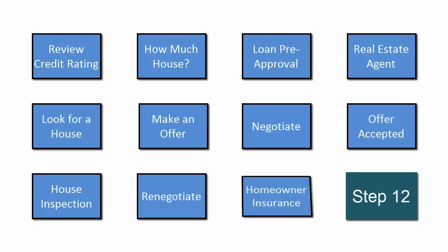Before closing, you will need to get homeowner's insurance. In many cases, you can get an overall discount if you purchase homeowner's and car insurance from the same company.